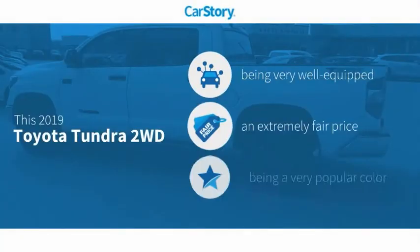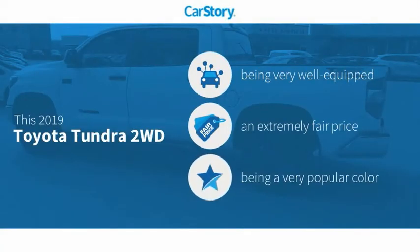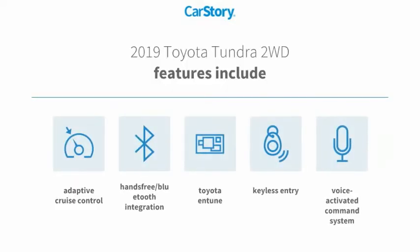Car Story Research indicates this vehicle as being well-equipped with popular features at a fair price. Features also include keyless entry, adaptive cruise control, voice-activated command system, and hands-free Bluetooth integration.